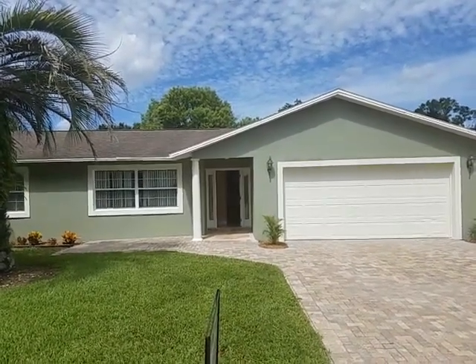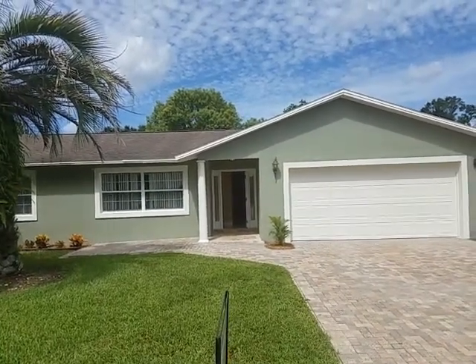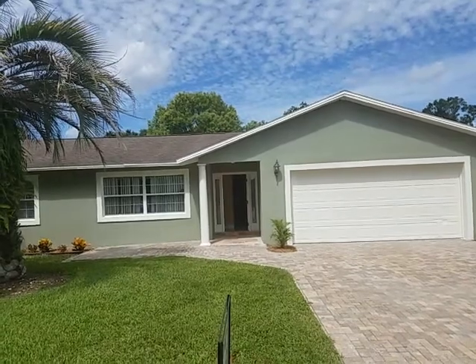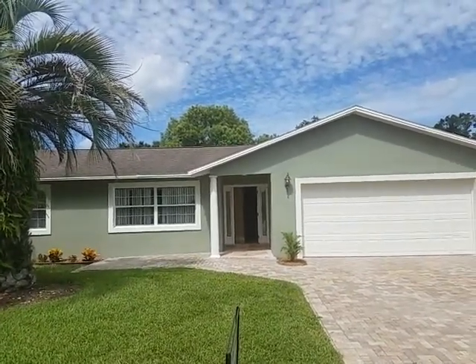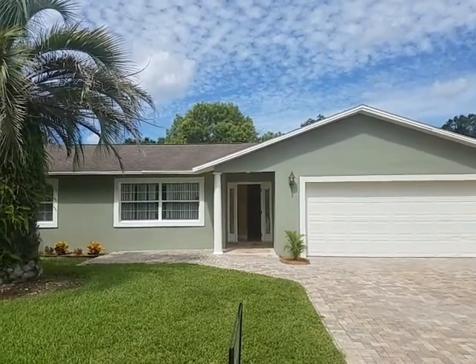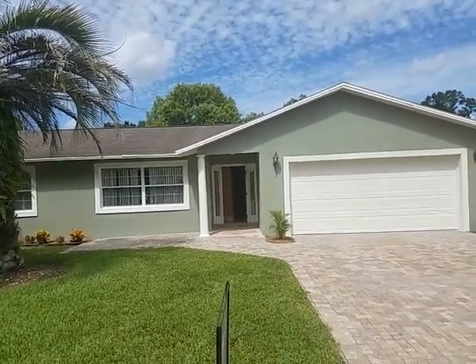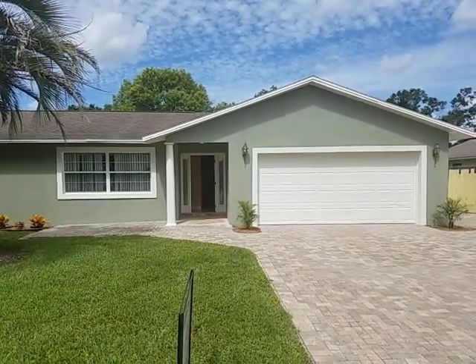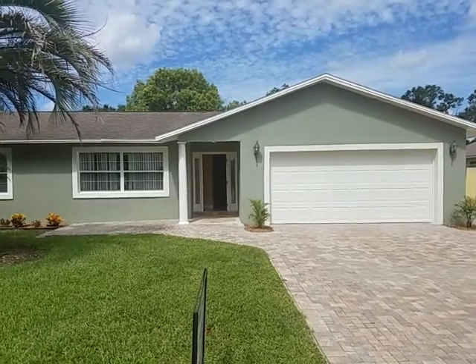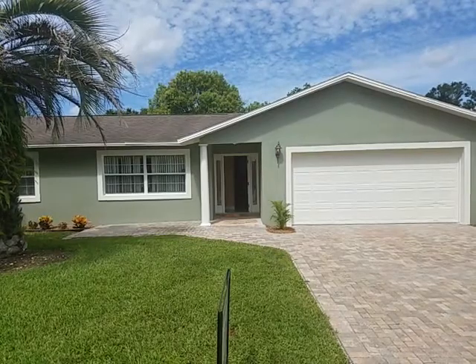It's August 15th, 2018. I'm realtor Wes Garrison with Remax Town & Country, and here we are at 7482 Betty Street — B-E-T-T-Y — in Winter Park, Florida 32792. We have a three-bedroom, two-bathroom single-family home that we're going to take a look at for you. We're going to create a virtual tour so you, from the comfort of your own home, can watch and see what the property is all about.